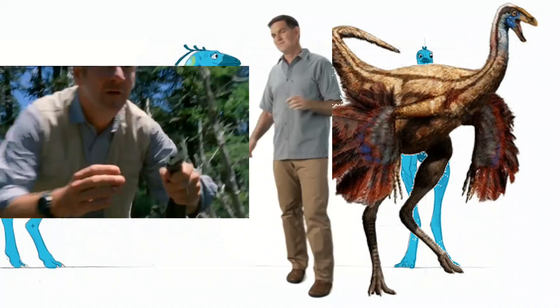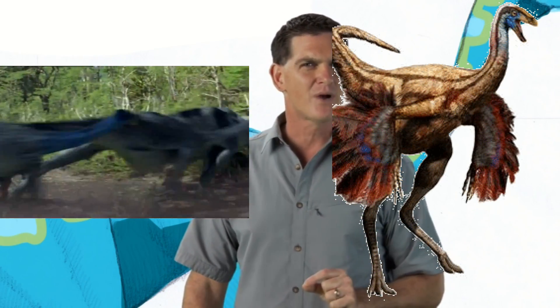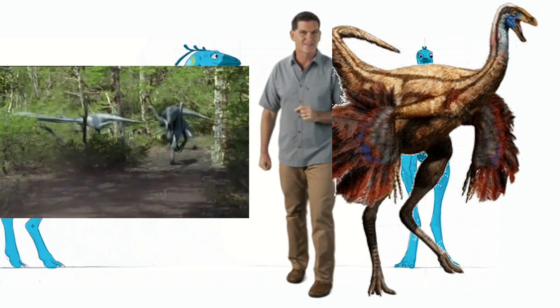Go ostrich! Most of the time, ostriches can easily escape any predators trying to catch them. And Ornithomimus was probably the same, outrunning meat eaters like T-Rex.